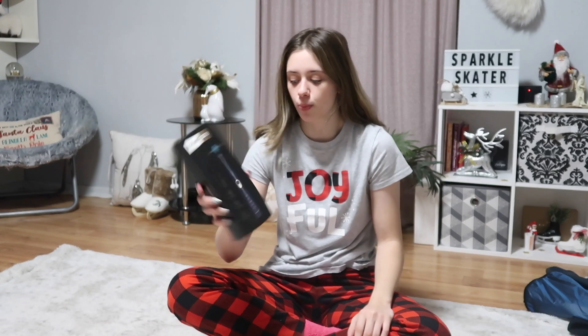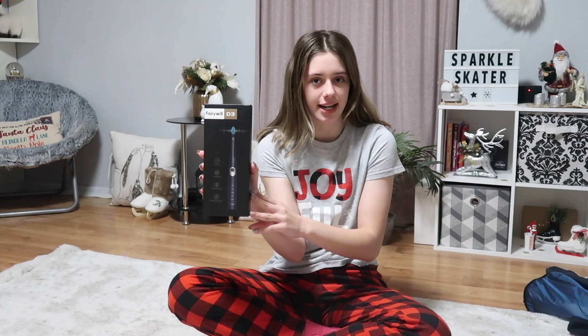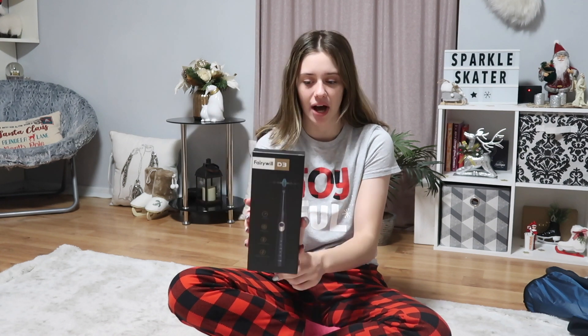I also got an electric toothbrush in black and rose gold. It has different settings and I'm excited to try it out and see how it works.